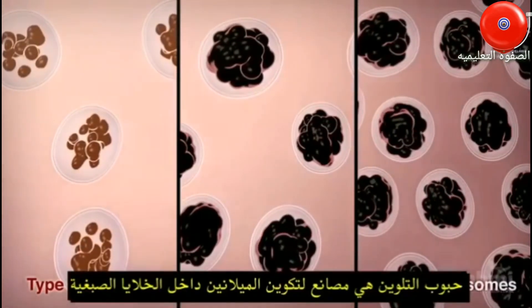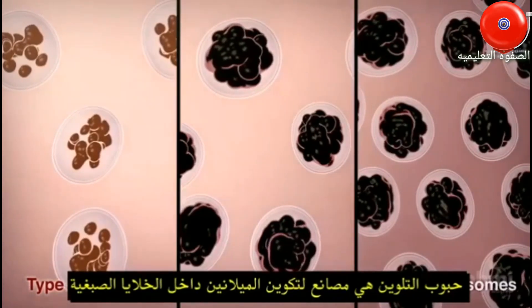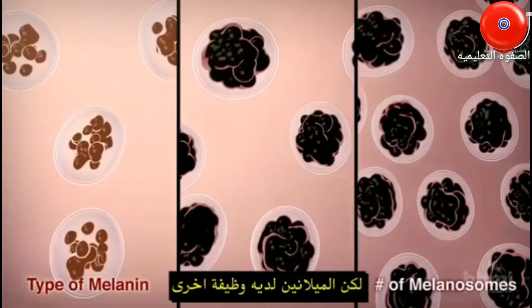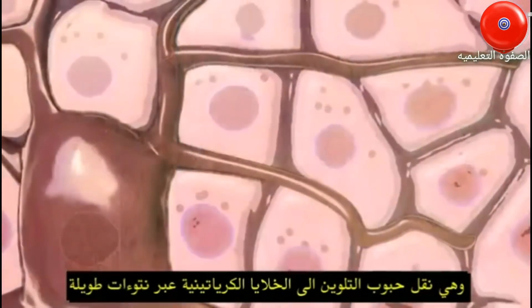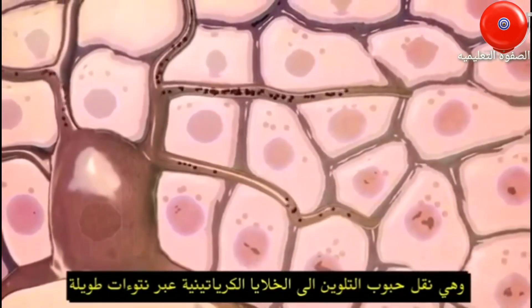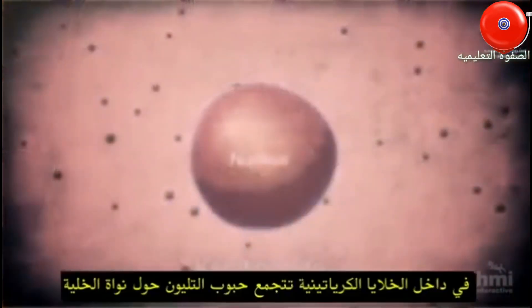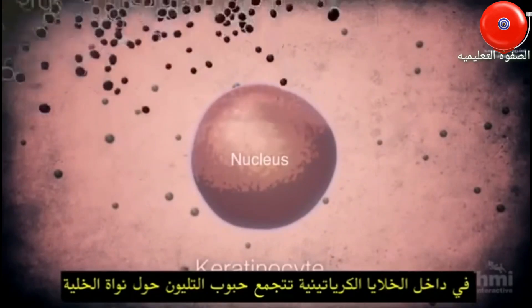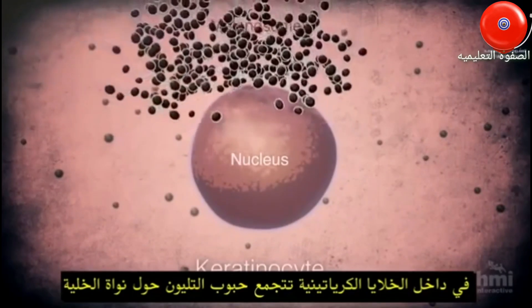Melanosomes are the melanin factories inside melanocytes, but for melanin to do its job, melanosomes need to be transported to the keratinocytes via the melanocytes' long projections. Inside the keratinocytes, some melanosomes form a cap around the cell nucleus.